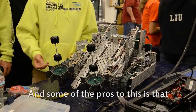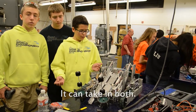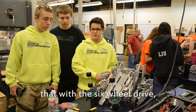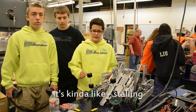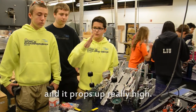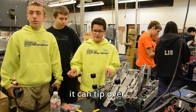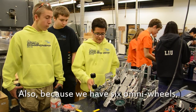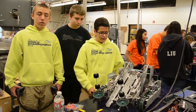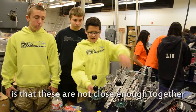Some of the pros is that it's really fast and you can take in both. With a full wheel drive it's kind of like stalling when moving to the front. And if we have our arm too far up, we can tip over. Because we have six omni-wheels, we can easily go sideways. Some cons we've been having is that the rollers are not close enough together.